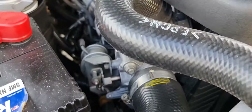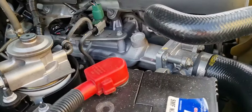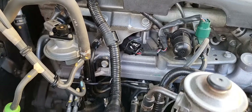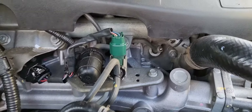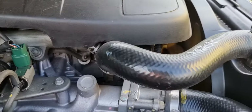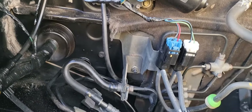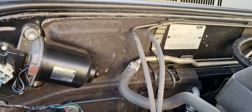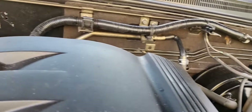Một chiếc xe dù đẹp đến mấy mà khoang máy không đạt yêu cầu thì cũng vứt đi. Em sẽ quay phần khoang máy của chiếc xe này cho anh em xem. Lốc máy các thứ còn sáng quắc luôn, toàn bộ những cái thân ốc, phương điếc bên trong còn đẹp kinh khủng. Tất cả mọi chi tiết đạt. Toàn bộ những cái vách cách nhiệt còn rất là mới, nguyên bản và sạch sẽ.